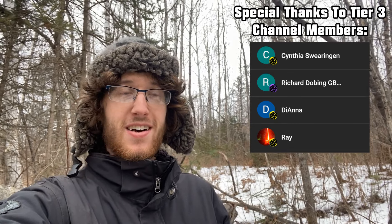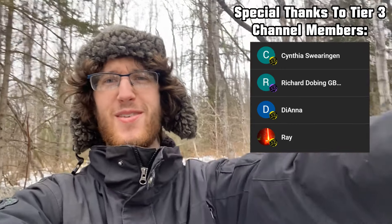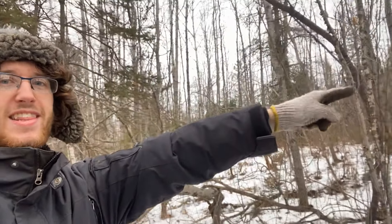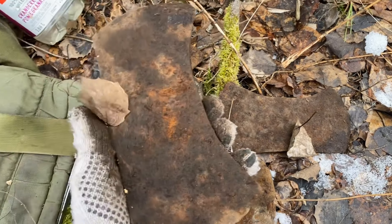Hey everyone, I am out exploring an early 1900s logging camp. Adam is currently exploring another one somewhere else, probably 50 kilometers that way — who knows. I've been exploring here for around three hours now, doing some metal detecting and found a few cool things. I'm gonna turn the camera around and show you some of the things I found. Nothing too crazy has come out yet.